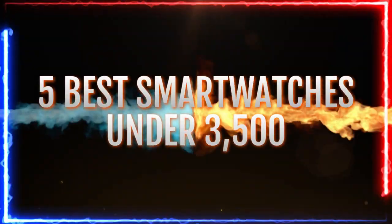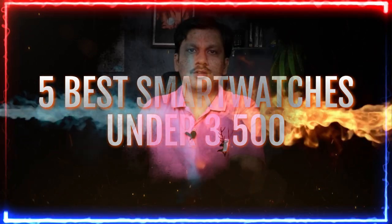Welcome back to another video. Today we are looking at the five best smartwatches under 3500 Indian rupees. Whether you are looking to gift it to someone — your friends, your family — or looking to buy it for yourself, these are some of the best watches at this price range right now.